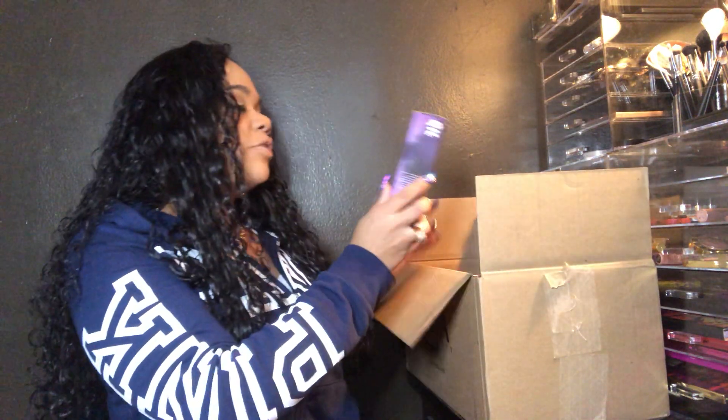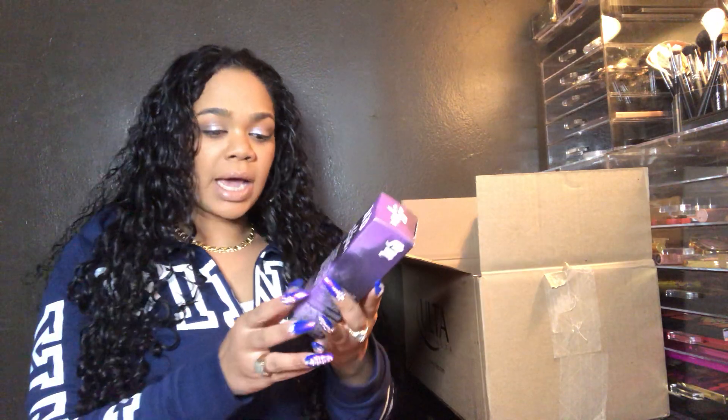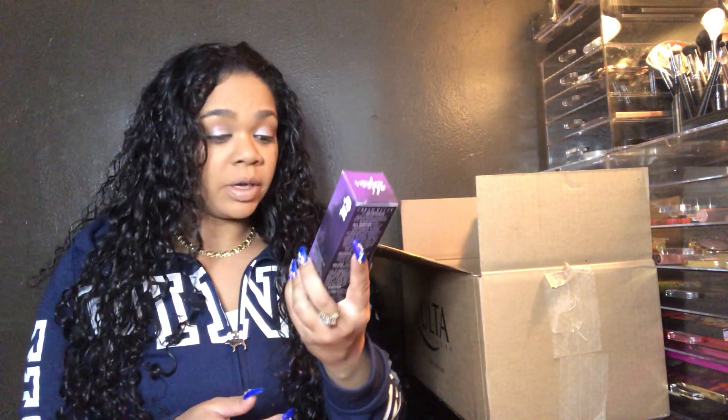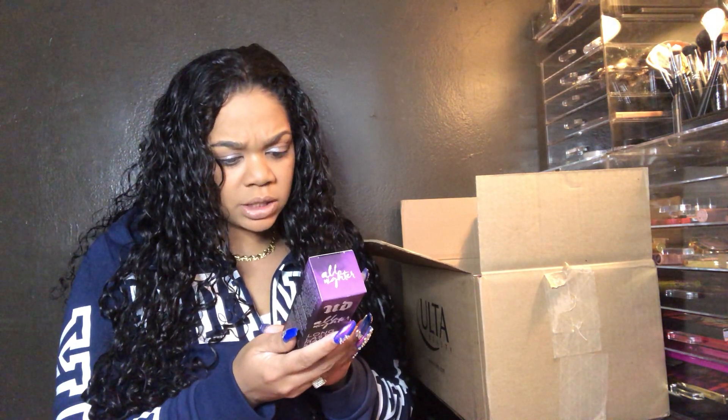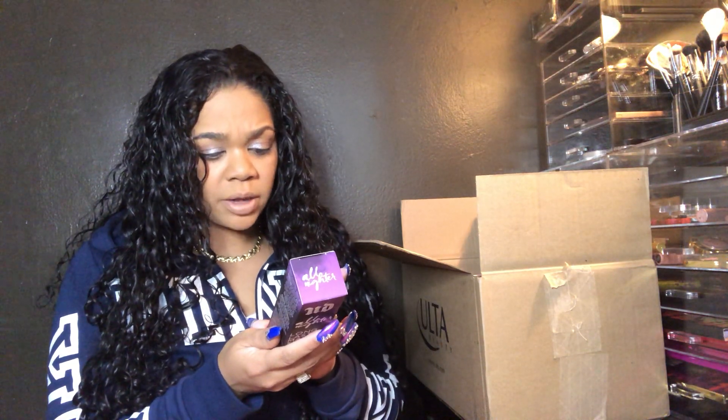Okay, so the first thing I got was this Urban Decay All Nighter Long Lasting Makeup Setting Spray. I've been dying to get this. It says it's supposed to have up to a 16-hour wear, which is super important in case you have events to go to, or you're doing something in the morning and then something later on at night. And 78% of participants said that their All Nighter helped their makeup last.